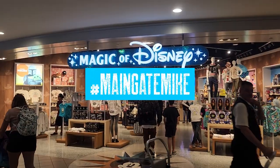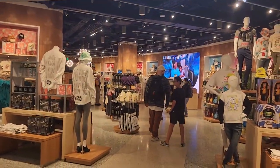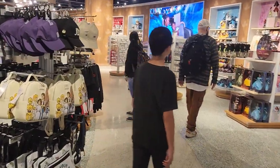We are actually going to walk inside of the Magic of Disney, the Disney Store, inside of Orlando International Airport. It's actually managed and run by Disney and they have cast members all over.